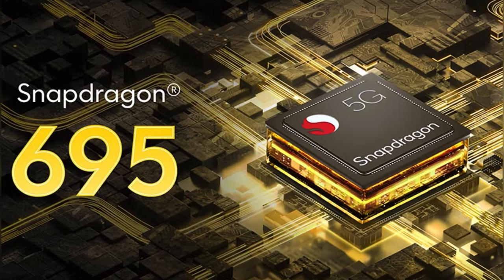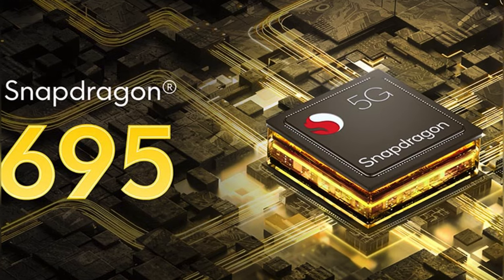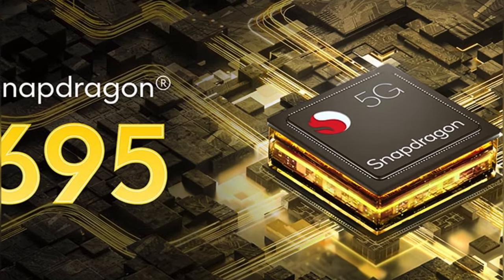Under the hood, the Vivo T2 5G is equipped with a Snapdragon 695 processor, providing solid performance for everyday tasks.